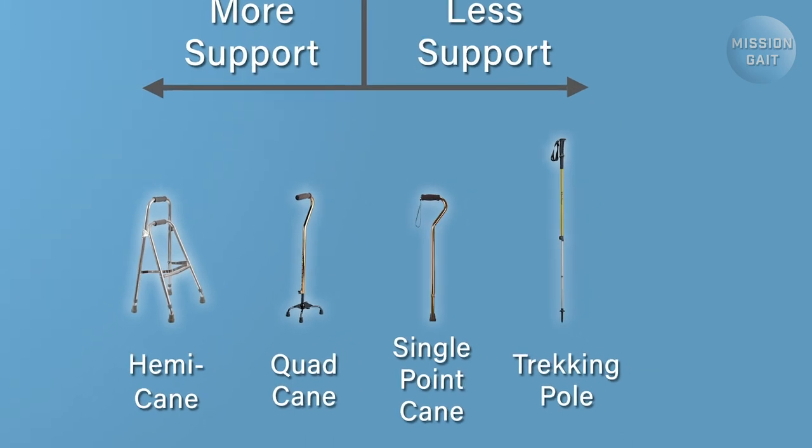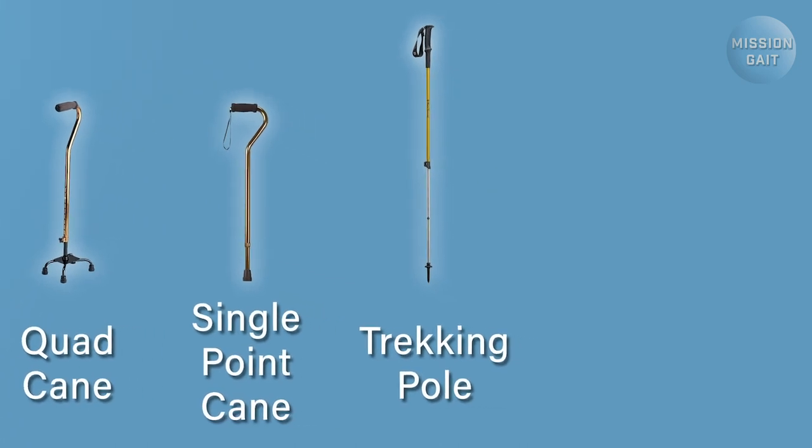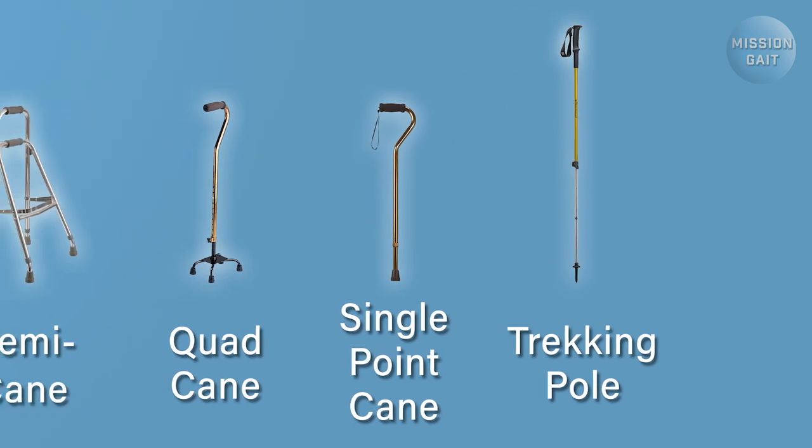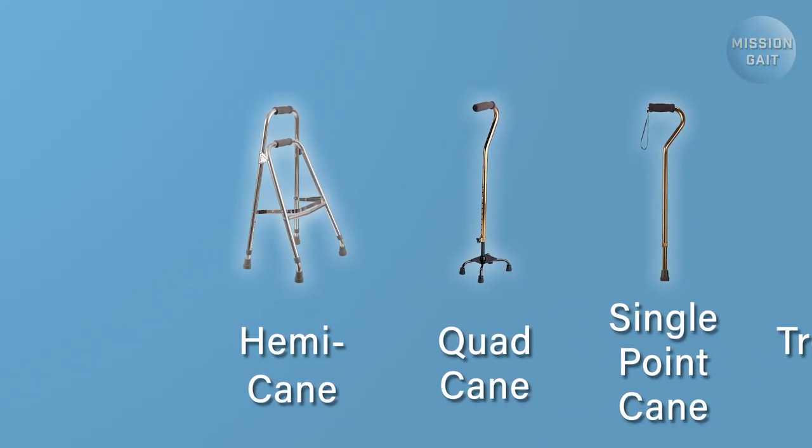If you feel slightly uncomfortable only when navigating terrain, such as an outdoor walking trail, then a trekking or hiking pole may be sufficient. Single point canes are probably the most popular and are great for people who feel uneasy when traveling outside of the home. If you're looking to buy a single point cane, we recommend that you get one with a single, solid point at the end. Points that swivel, move, or have multiple contact points with the ground could result in some unsteadiness. Quad canes and hemicanes are for people who need significant support, as these devices are able to bear a lot of weight, but they can really slow you down when walking. These are really only for a certain population and would only likely be recommended by a physical therapist or a physician.